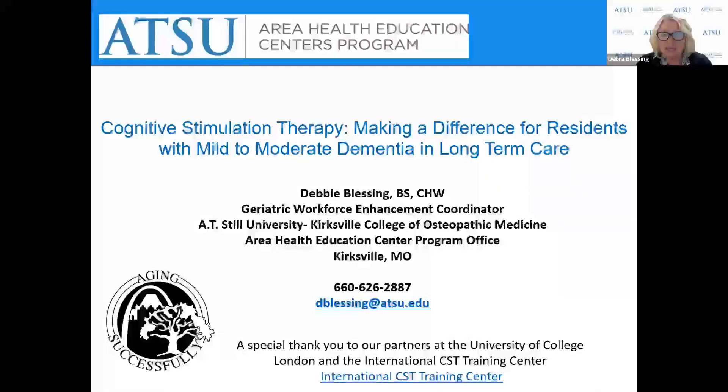Hello, my name is Debbie Blessing, and I'm the Geriatric Workforce Enhancement Coordinator at A.T. Still University, Kirksville College of Osteopathic Medicine in the Area Health Education Center's program office.